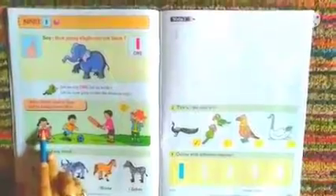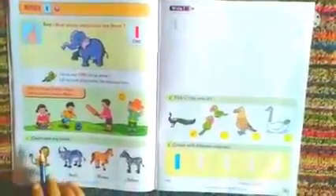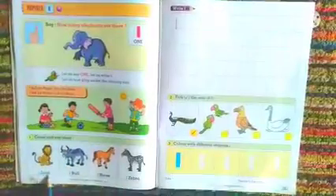Let us now play Under the Shining Sun. We can see here a picture — some boys are playing cricket. Here is Pinky with 1 doll, 1 ball for Sonu, 1 bat for Bunty, 1 hat for Monu. Now below we can see count and say aloud: 1 lion, 1 bull, 1 horse, 1 zebra.